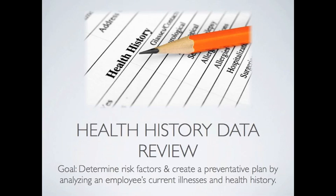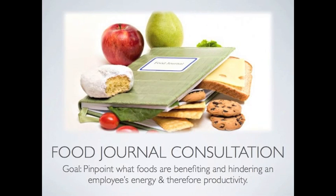Employees will be asked to provide health history information. This information helps the nutritional therapist practitioner working with the employee to determine risk factors and create a preventative plan by analyzing an employee's current illnesses and health history. All this information will remain confidential. Next, we have a food journal consultation. Not only do we have employees keep a food journal for a few days prior to their meeting with us, but we also have them list the correlating mood and digestive changes. This information helps us pinpoint what foods are benefiting and hindering an employee's energy and thus productivity.